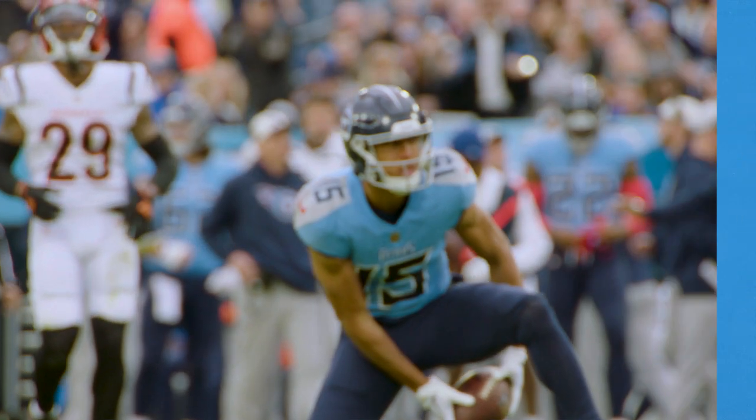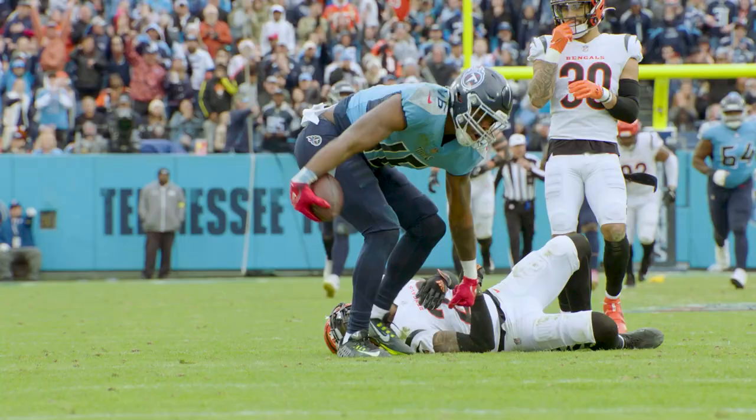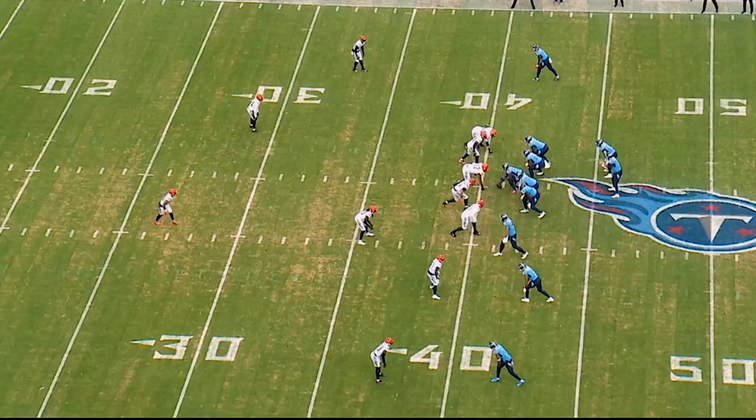Today we're going to look at two NWI plays: one Derrick Henry big run on the screen, and Traylon Burks with a nice ending for a touchdown, and Traylon Burks on a combat catch.